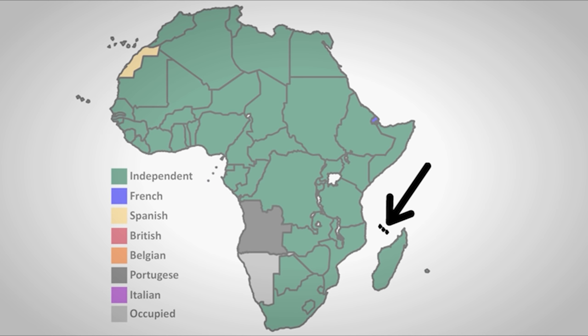The last French colony to become independent was French Comoros, via a referendum on all four of the colony's islands. Three voted for independence and became the nation of Comoros on July 6th, 1975. The island of Mayotte voted to stay with France and remains under French administration to this day.